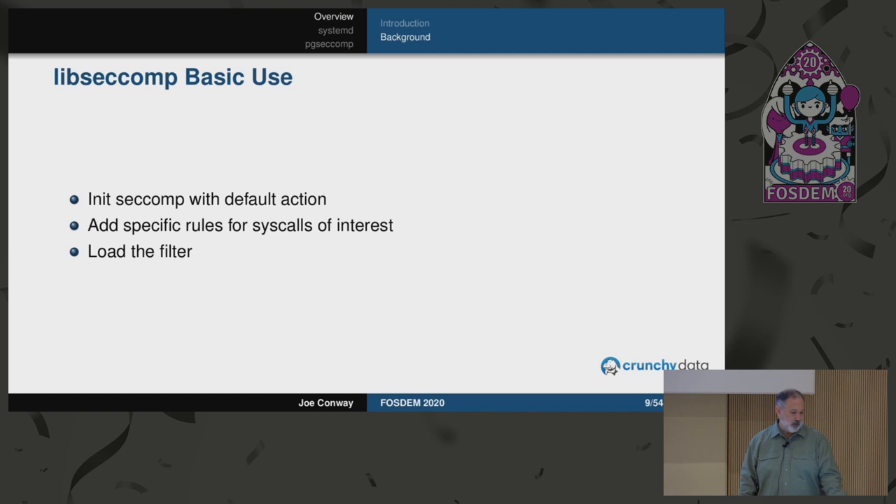The basic usage of libseccomp is: initialize Seccomp with some default action, add a number of rules for specific syscalls, then load the filter. You can load multiple filters and they just layer one on top of the other. The key aspect is that once a filter is loaded, subsequent filters cannot reduce the restrictions. So you cannot say for a syscall you want to throw an error and then later load a filter that allows it — the most restrictive action is always the one that gets used. All child processes inherit all the active filters, and they can set their own.